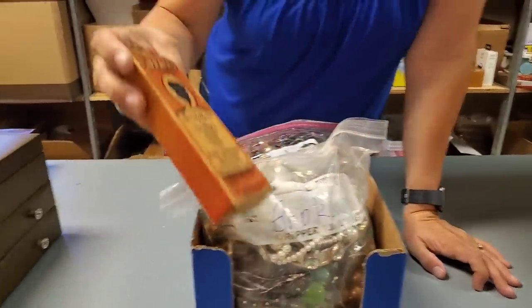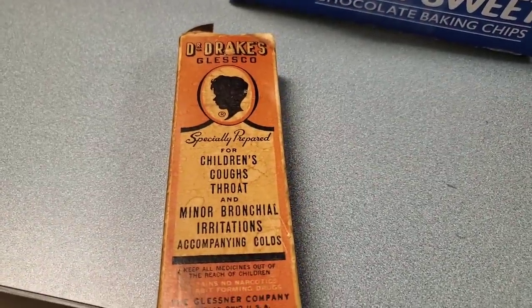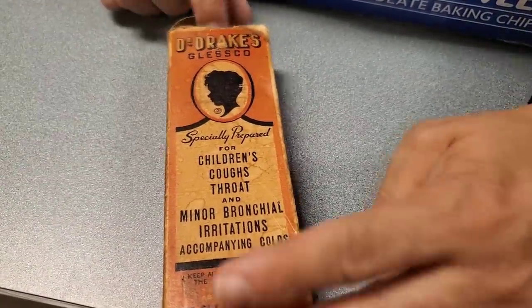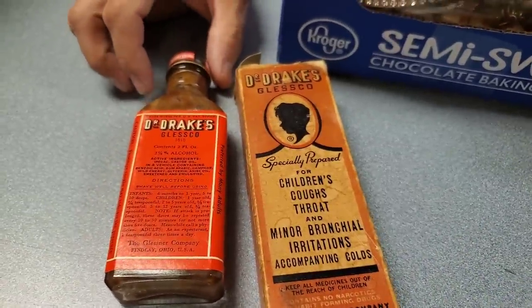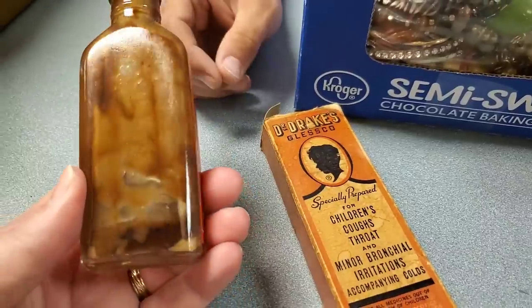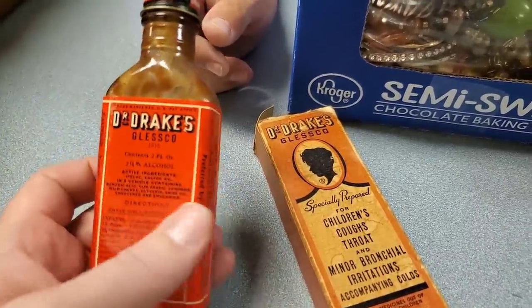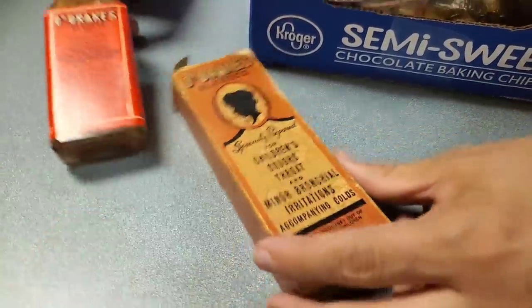Oh, what's this? Dr. Drake's Glesko — specially prepared for children's cough and throat and minor bronchial irritations accompanied by colds. This is terrifying. Should we take a swig? No. Please do not ingest the contents of it. Agreed.